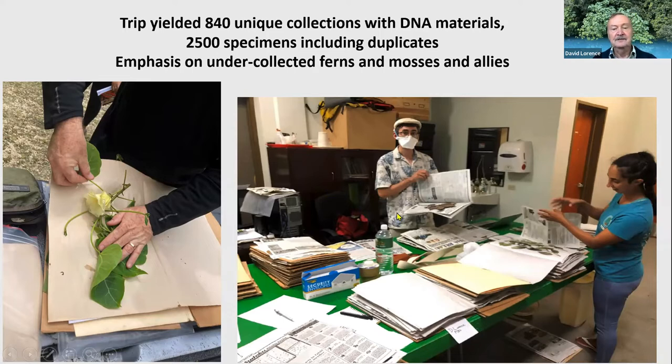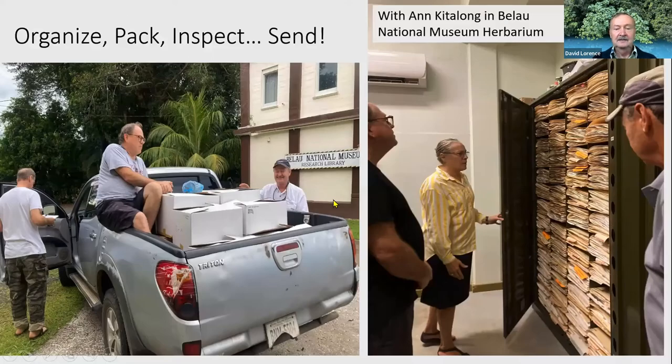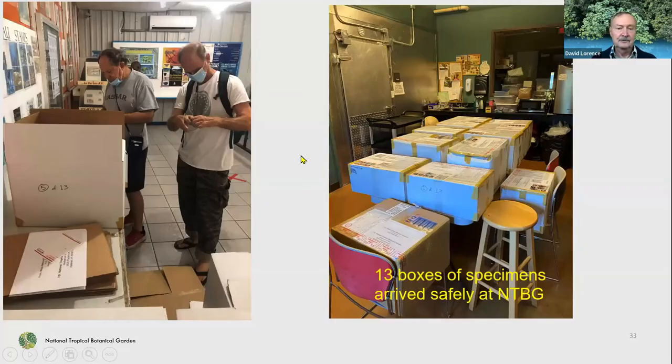Once the specimens were dry, they were organized. A set was taken out for the Palau National Museum, and then the rest were packed up in 13 boxes and sent back to Hawaii by postal service. They actually arrived the same day or a day after we returned from Palau. We were lucky to get all 13 boxes.